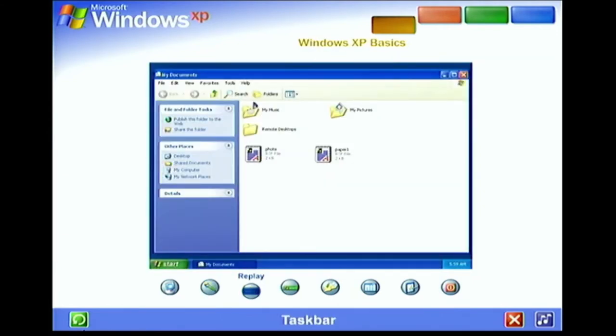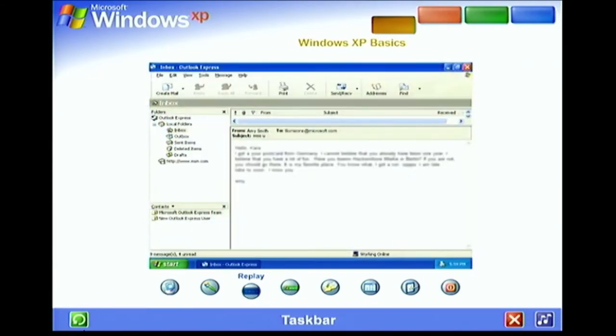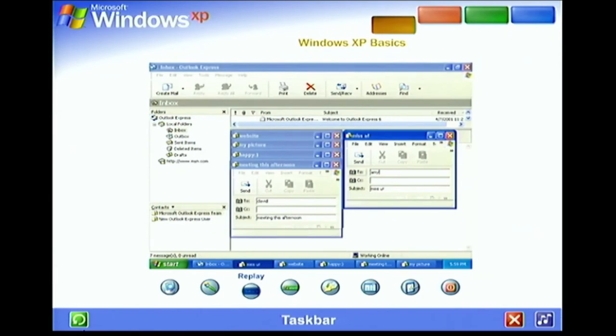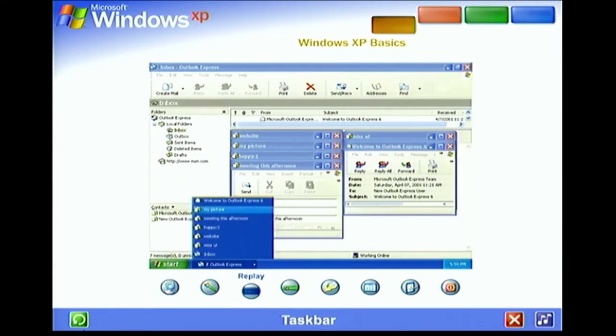Taskbar. Every time you open a window, a button representing it appears on the taskbar, and it disappears when you close a window. The taskbar also contains the Start button and notification area, where you'll see the clock. Other buttons can appear temporarily, showing the status of ongoing activities. For instance, the printer button appears when you send a file to the printer and disappears when printing is complete. You'll also be reminded here when new Windows updates are available to download from the Microsoft website. Windows XP keeps the taskbar tidy by consolidating buttons when too many accumulate — for example, buttons representing individual emails are automatically grouped under a single email button. Clicking the button lets you select an email from a convenient menu.